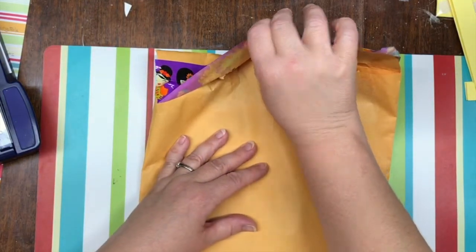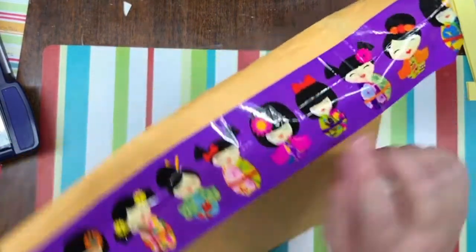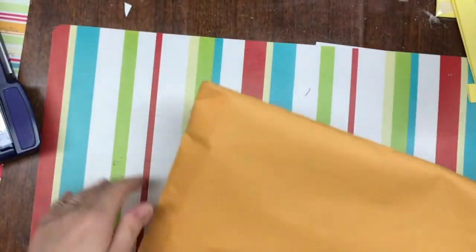And this one — look at this — with the little, I love the tape on here with the little dolls. Aren't they the sweetest? Let's see what's in here.